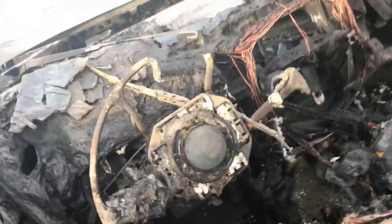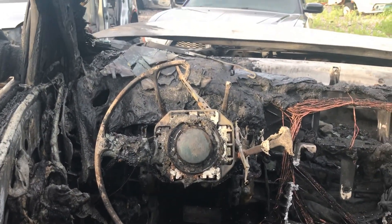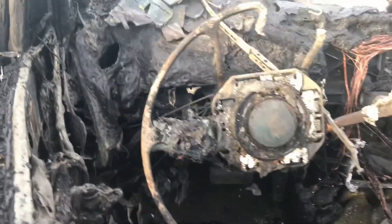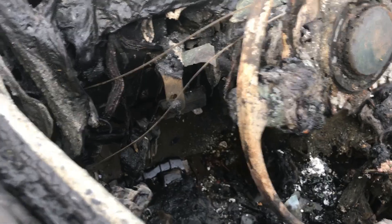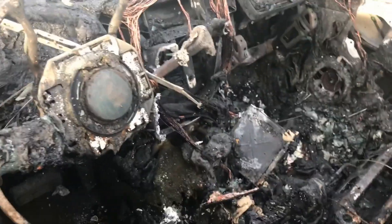Get a view from the driver's seat. Not exactly a view you want to see. The pedals look alright down there — you can still even see what they look like. That's rare.